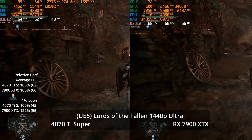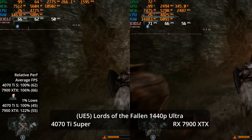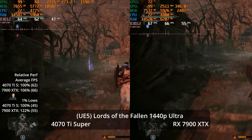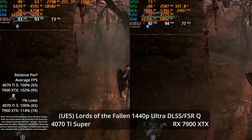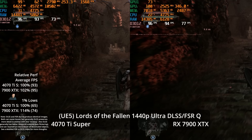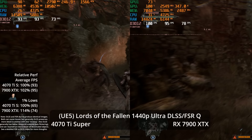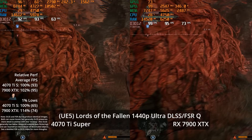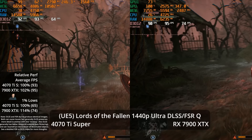At 1440p Ultra we can get over 60 FPS without upscaling at 66 vs 62 — a 6% lead in averages, though 1% lows show a 22% advantage for the XTX at 55 vs 45. Kicking on DLSS and FSR quality again shows image quality advantage for DLSS, and averages level out to a 2% XTX lead. Performance looks great at 95 and 93 FPS, and the 1% lows show a 14% lead for the XTX at 74 vs 65.